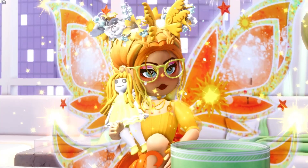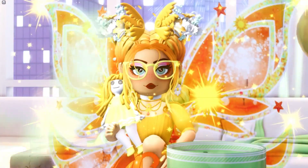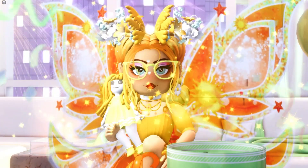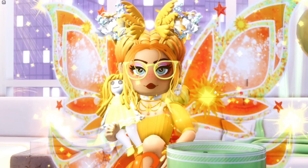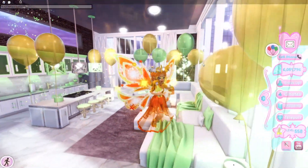You guys will no doubt already be aware that the Valentine's items in Royal High are some of the most popular shop items in the game, usually being traded for really high levels of money after Valentine's is over and done with! So there is lots and lots for us to prepare for today!